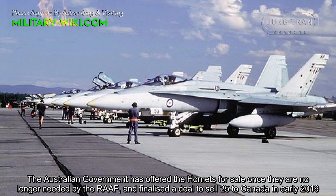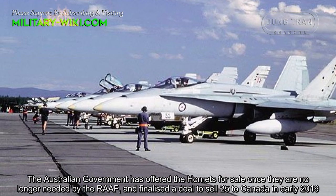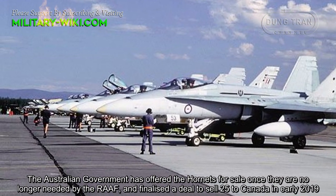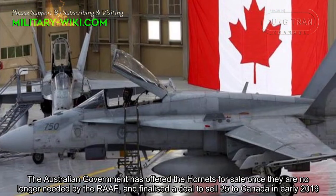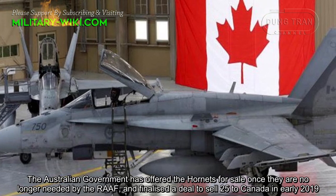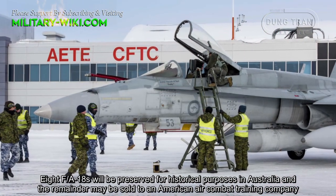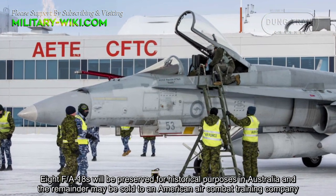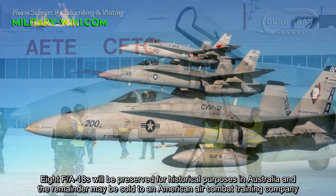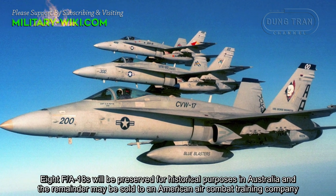The Australian government has offered the Hornets for sale once they are no longer needed by the Royal Australian Air Force, and finalized a deal to sell 25 to Canada in early 2019. Eight FA-18s will be preserved for historical purposes in Australia, while the remainder may be sold to an American air combat training company.